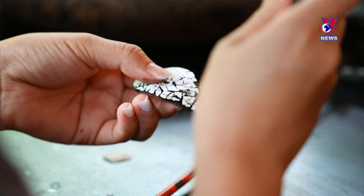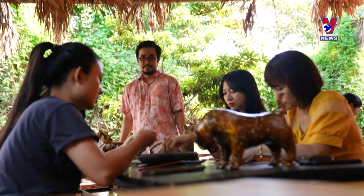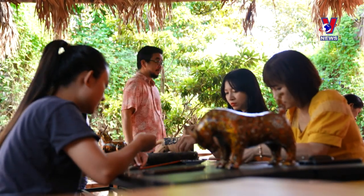Those attending the class will be guided in the necessary techniques and skills to create their artworks, which they can take home with them as souvenirs of Duong Lam.